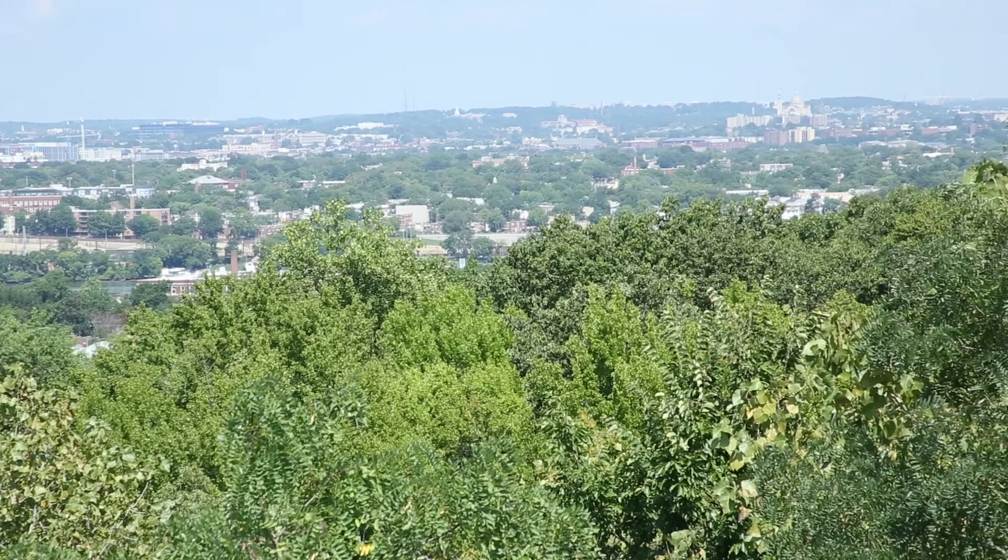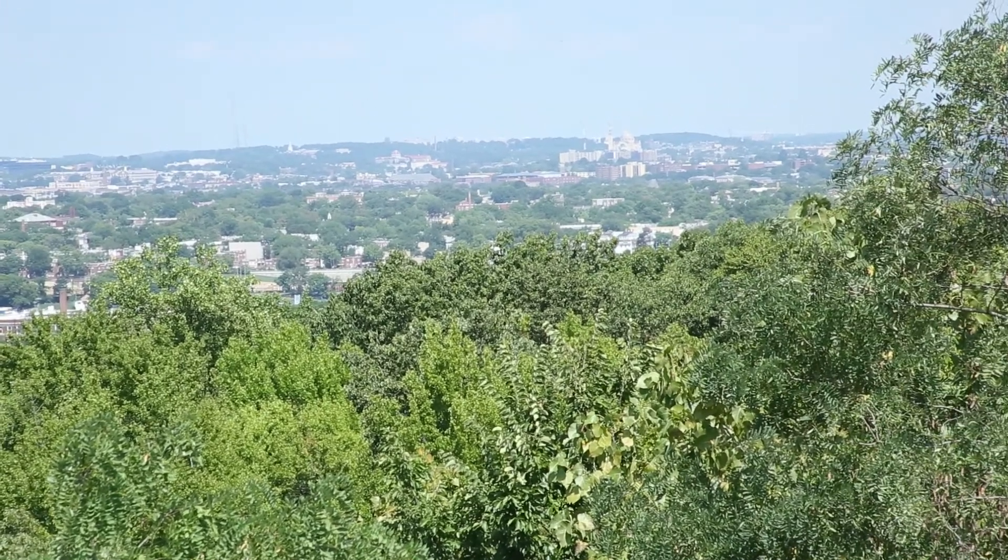The district is building a new generation of energy, jobs, and economic opportunity. The DC SEU is proud to be a leader in guiding the city towards a brighter, more sustainable future.